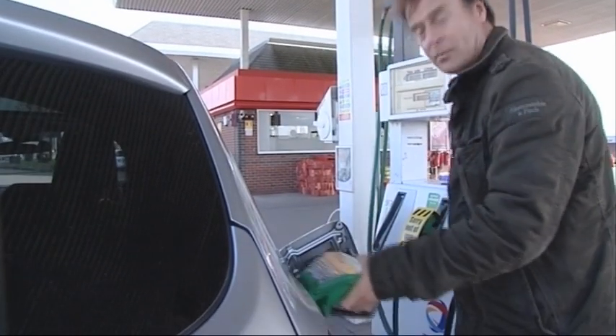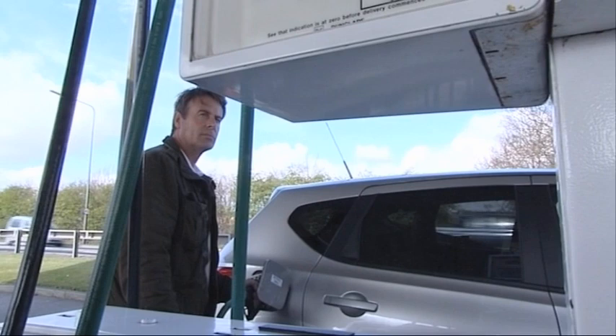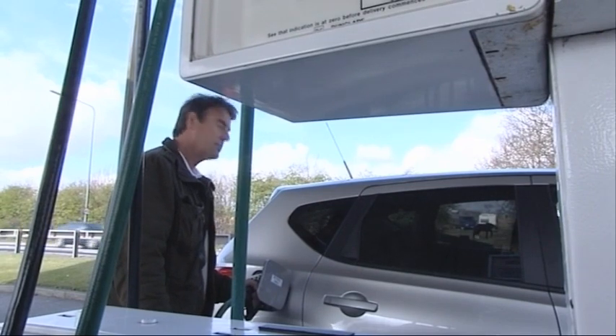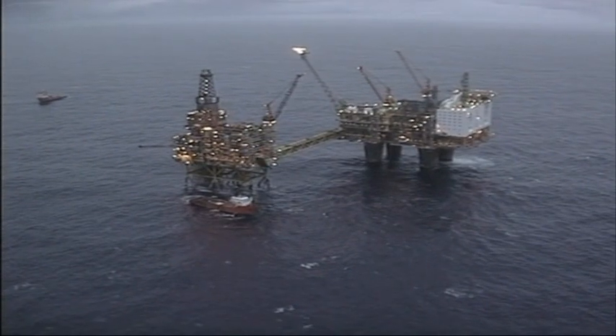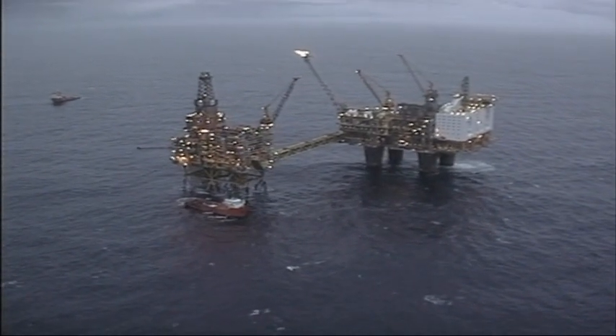When we buy petrol, we never see the long and complex route it takes to reach our tank. Petrol is made from crude oil, which is extracted from the seabed using offshore platforms.